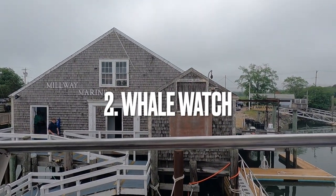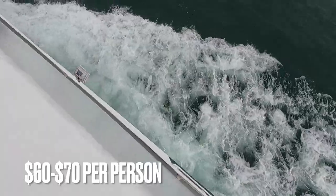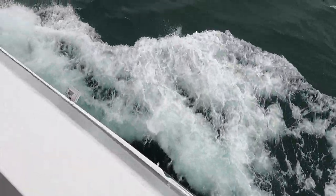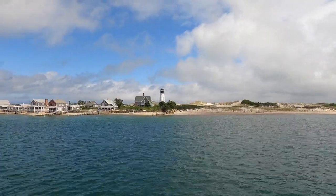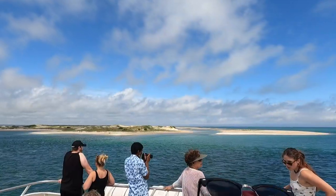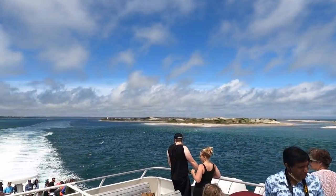Coming in at number 2 is Whale Watch. This is going to cost about $60 to $70 a person, but well worth it. As you can see here, this is Sandy Neck Lighthouse and it used to be powered by whale oil. They've gone green as they are now powered by solar panels, and it's a nice way to start the two-hour journey out to sea.